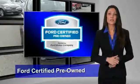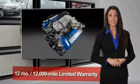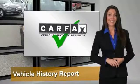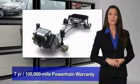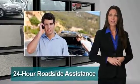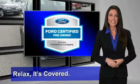This Ford certified pre-owned vehicle has undergone a rigorous 172-point inspection by factory trained technicians. We notice everything. Enjoy the confidence of the comprehensive limited warranty that offers coverage on more than 500 components. Relax — it's covered. See your dealer for details.